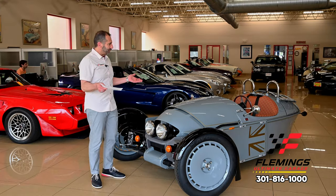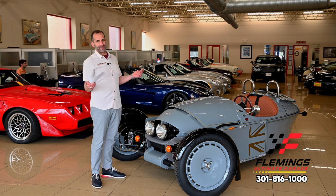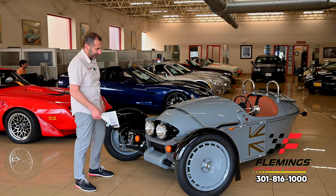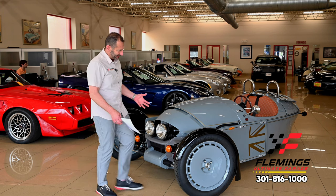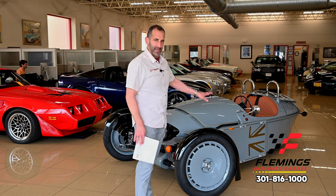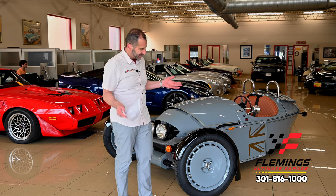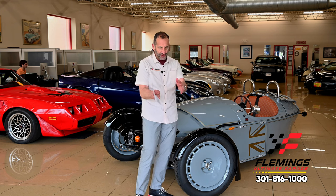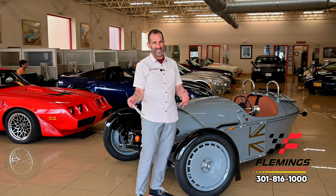Why do people love these so much and why does it make them smile? Well, it's because the mug of this thing is amazing. Where have you ever seen anything like this? What people love — and I love as well — is that when you're driving it, this right here is moving up and down. You're watching it steer. You're so immersed in the experience versus a car where everything is hidden inside.